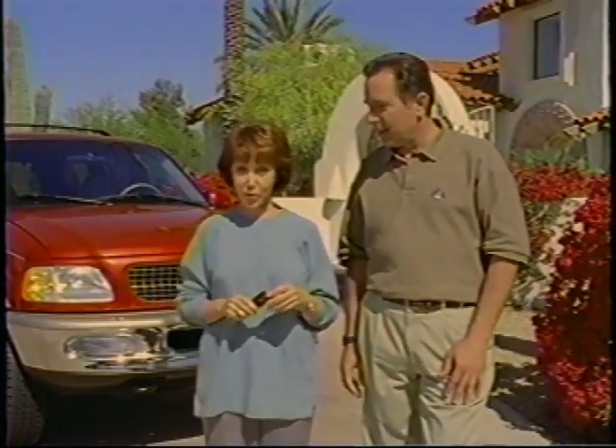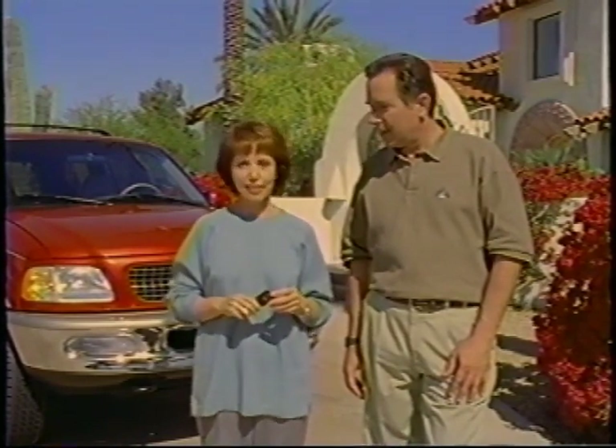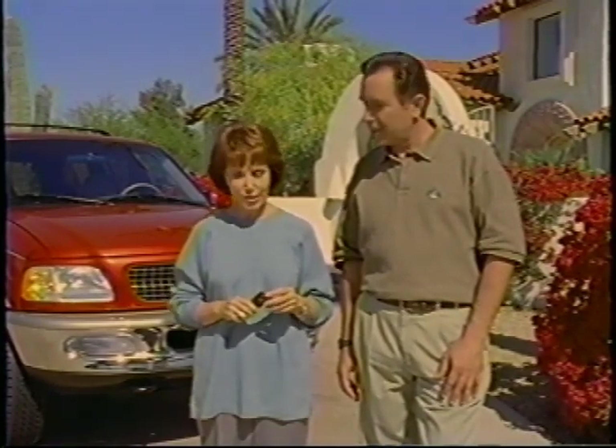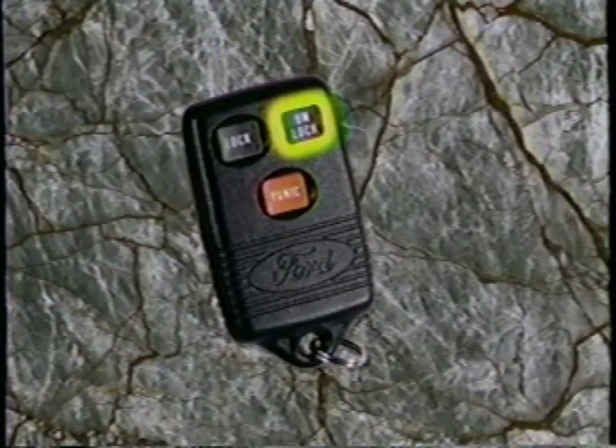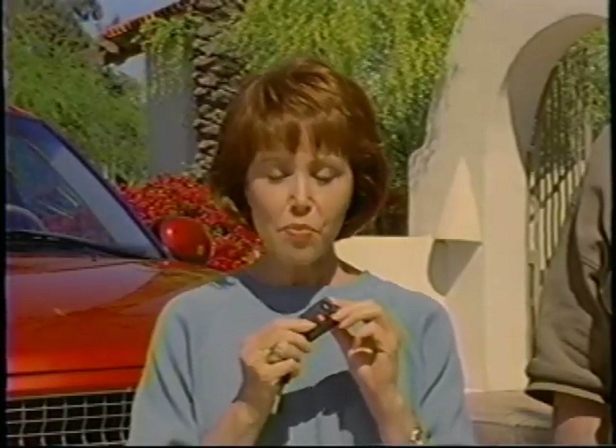Most Expeditions are equipped with a remote keyless entry system designed to allow you to lock and unlock your vehicle up to 40 feet away. To unlock the driver's door, press the unlock button on your key fob once. To unlock all doors as well as the lift gate, press the button a second time before five seconds elapse. To lock your vehicle, press the lock button once, and press it a second time within five seconds to confirm. If the doors and lift gate are properly locked, the horn will chirp and the parking lamps will flash.